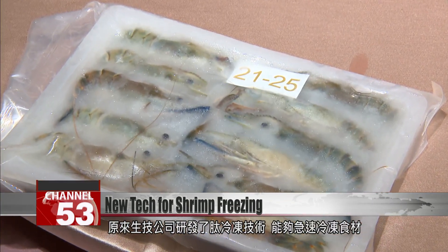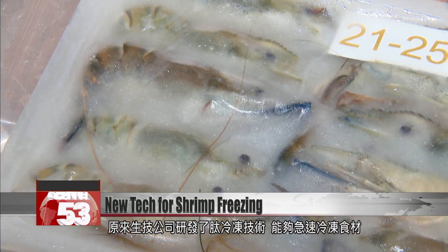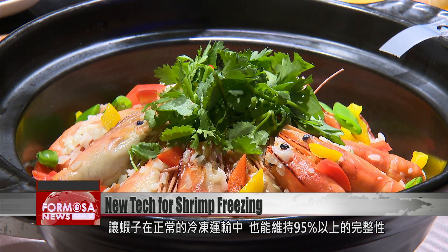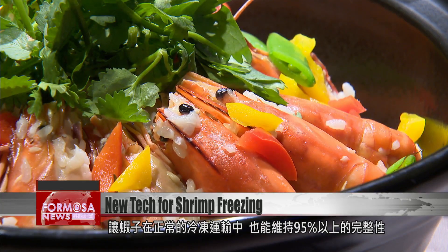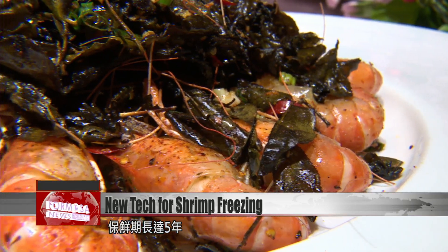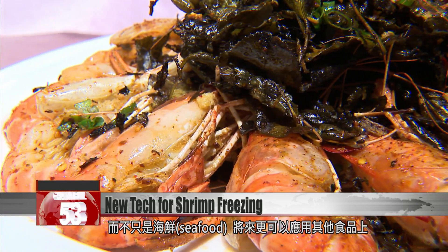A biotech company has developed a new peptide-freezing technology which can rapidly freeze foods. Prawns transported this way can retain more than 95 percent of their structure and keep for five years, and the technology works for more than just seafood.